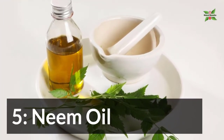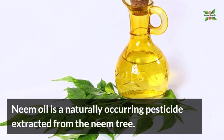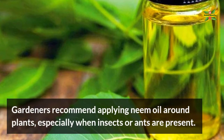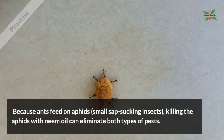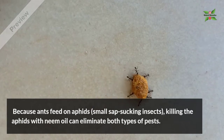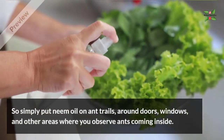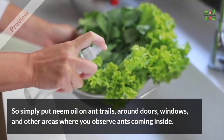5. Neem Oil. Neem oil is a naturally occurring pesticide extracted from the neem tree. Gardeners recommend applying neem oil around plants, especially when insects or ants are present. Because ants feed on aphids, killing the aphids with neem oil can eliminate both types of pests. Simply put neem oil on ant trails around doors, windows and other areas where you observe ants coming inside.